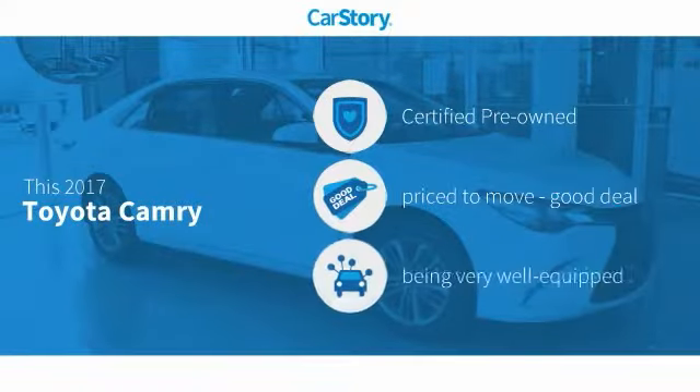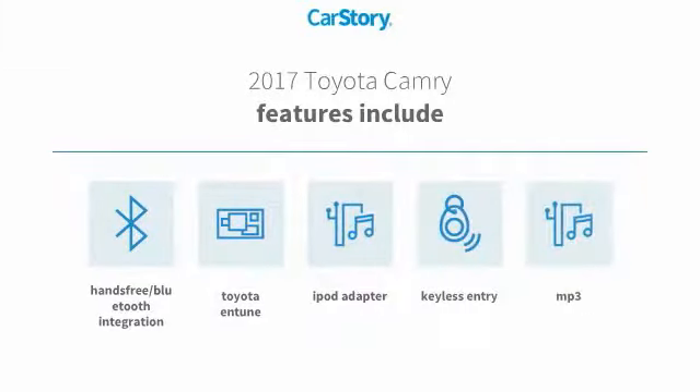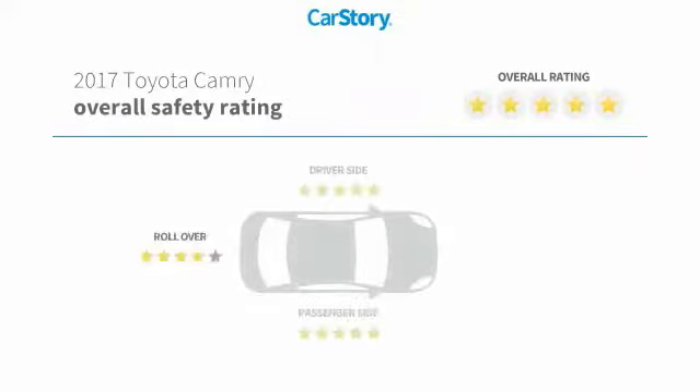Car Story research indicates this vehicle as certified pre-owned, a good deal, and loaded with features. Features also include keyless entry, iPod adapter, MP3, Toyota Entune, hands-free Bluetooth integration, and it has been listed as an IIHS top safety pick with these ratings.